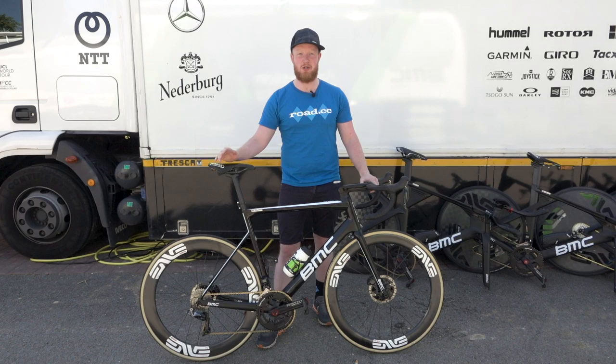So, what do you think of this bike? Do let us know in the comments. Don't forget to like and subscribe to Road CC if you want more of the best tech from the Tour de France, and I'll see you next time.